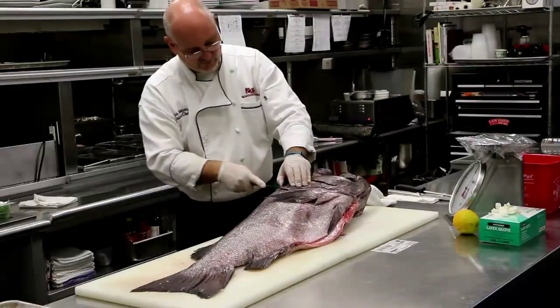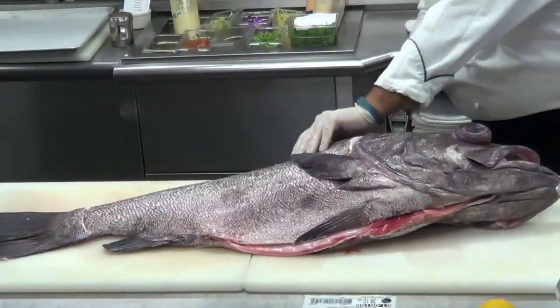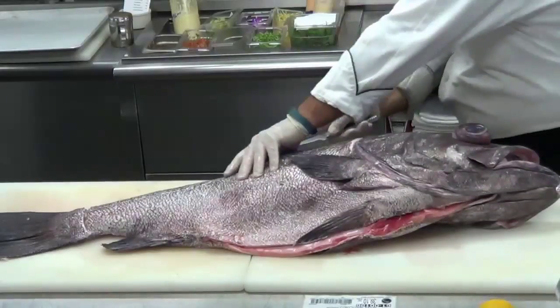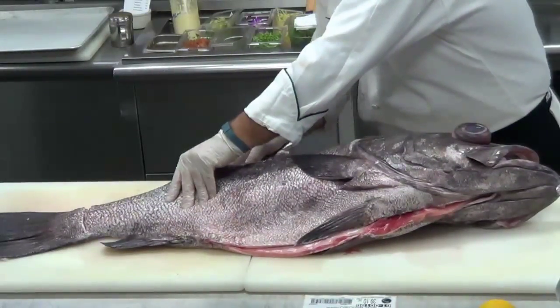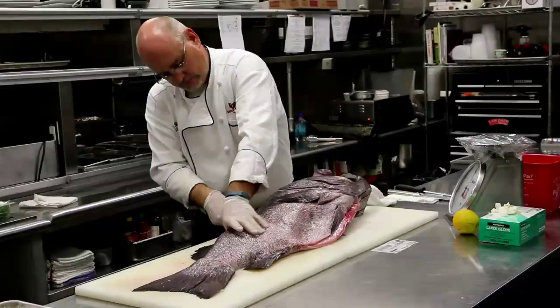They can generally be found in schools of five or more fish. Wreckfish has a similar flavor to grouper, but its texture and consistency are similar to swordfish. The meat is firm, white, and has a large flake. Some people even have the opinion that it is similar to white-oiled striped bass.